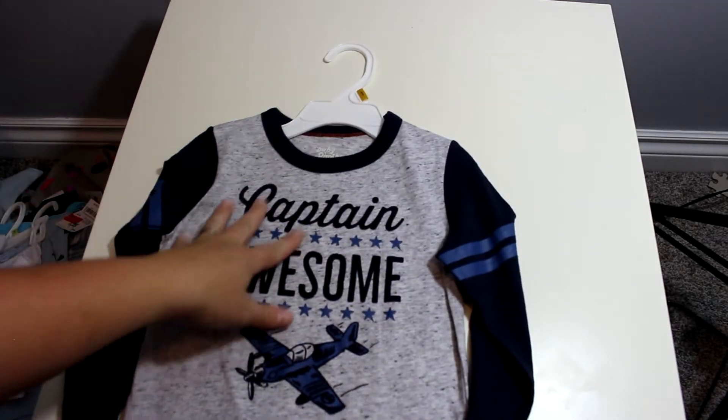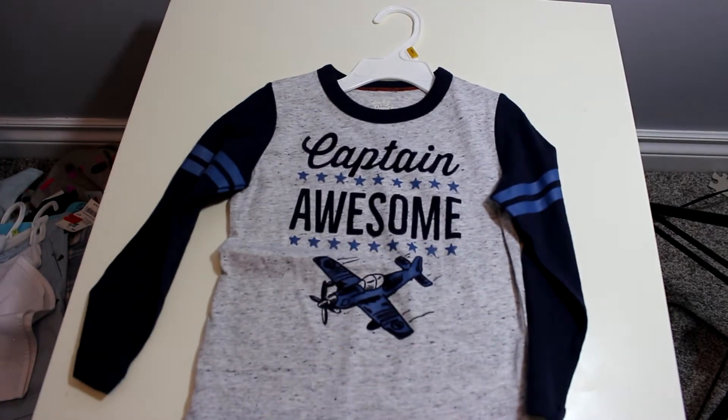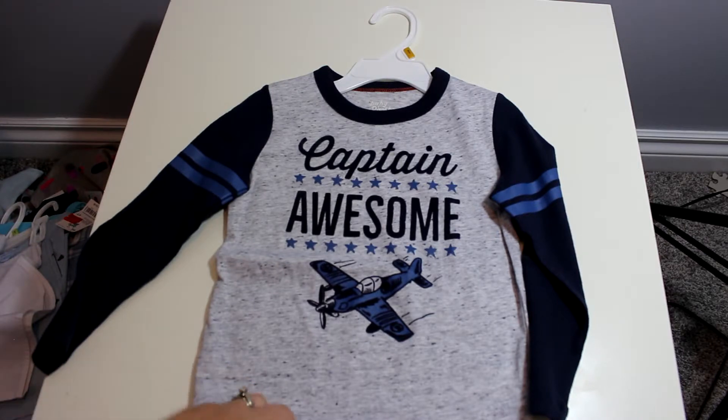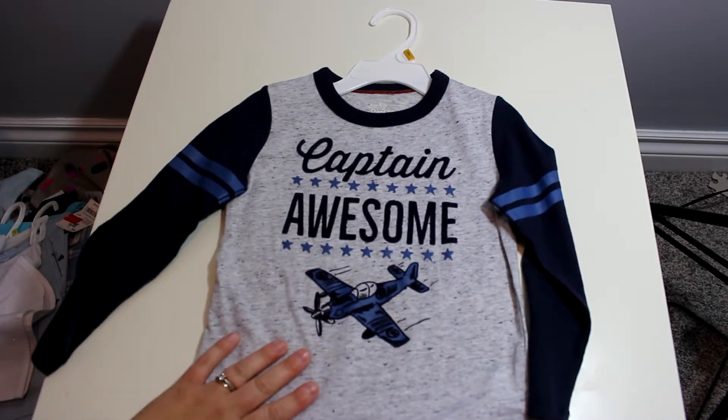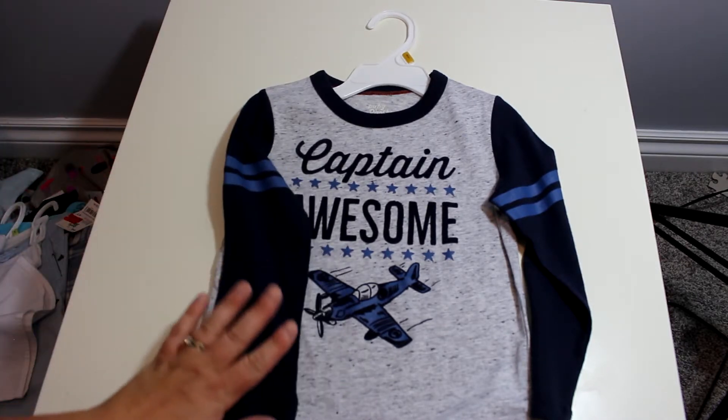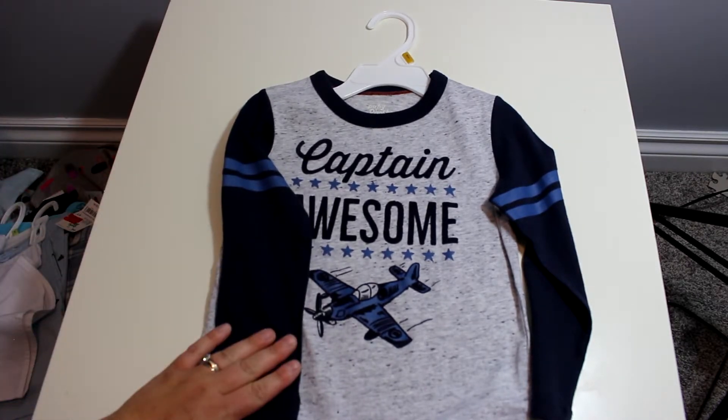Then I found this one which was $3.99 from $14 — it says 'Captain Awesome.' It's a 3T, which will be perfect for the colder days coming up in fall. This was the only thing I bought that he can fit into now.